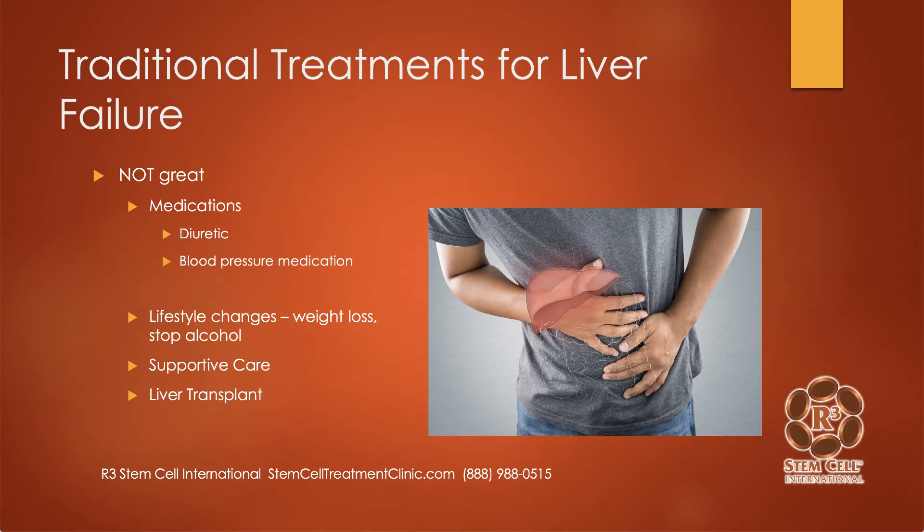Traditional treatments for liver failure are not fabulous. There are various medications — such as if there's excess fluid because of liver failure, a diuretic can help get rid of some of that. Blood pressure may rise, so blood pressure medication may be helpful. But neither of those address the actual issue — they just help deal with some of the symptoms. Lifestyle changes can help dramatically, such as losing weight or stopping alcohol. Supportive care. And then a liver transplant, either a living donor liver transplant or from a cadaver.